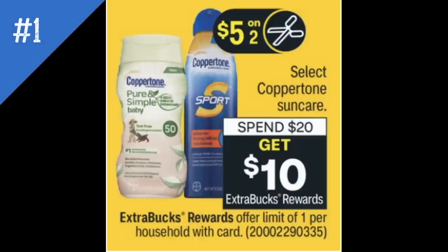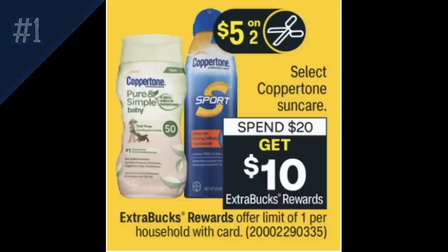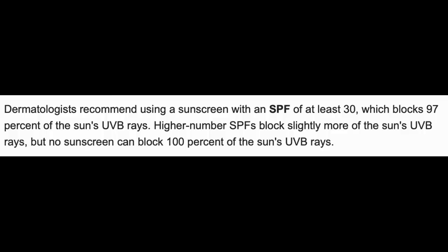For deal number one, we've got some sun care. Summer is here. We have select Coppertone sun care at spend $20, earn a $10 ExtraBuck. Dermatologists recommend at least an SPF of 30, which blocks 97% of the sun's UVB rays. There is absolutely no sunscreen that can block 100% of the sun's UV rays. So 30 SPF is kind of what you're going for.